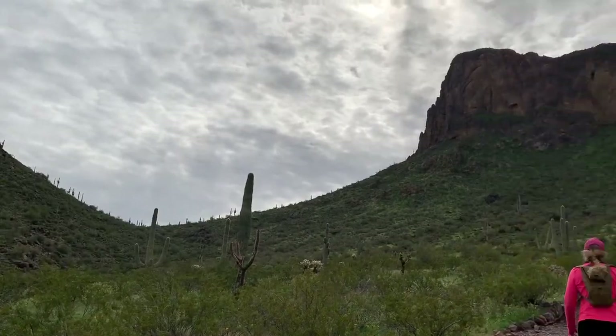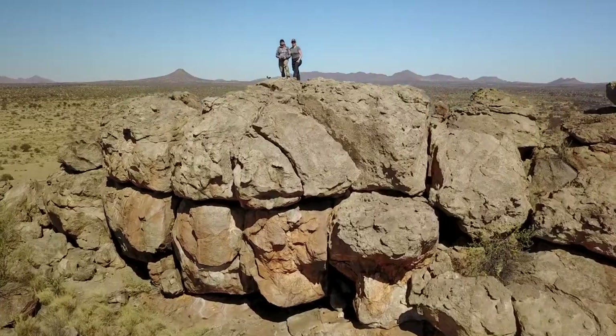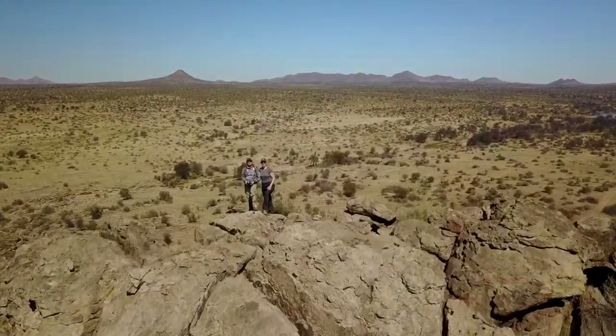My wife's cat hasn't always been into these types of activities — the outdoors and all of that — but she's really taken to it the past few years. We'll get into the outdoors, hiking, biking, that type of thing.